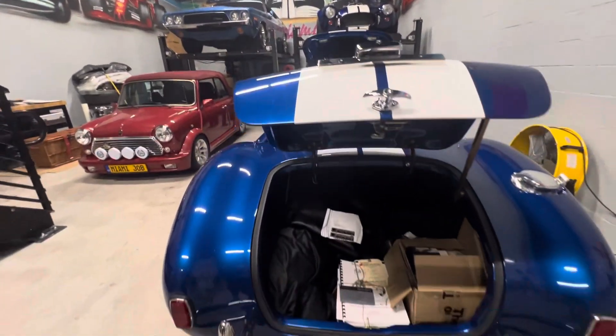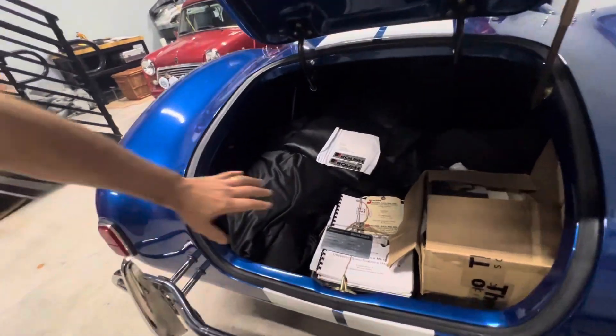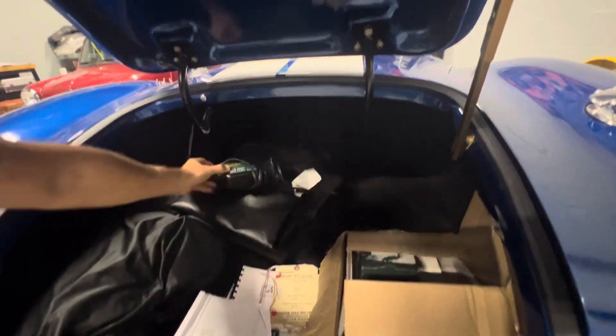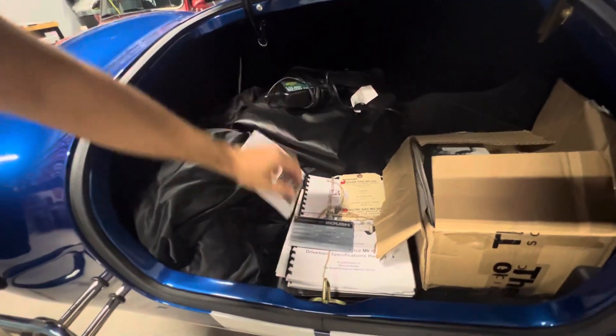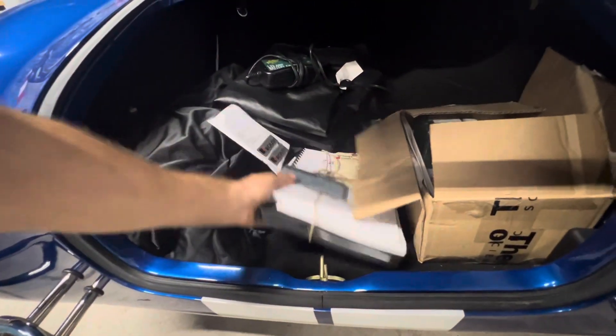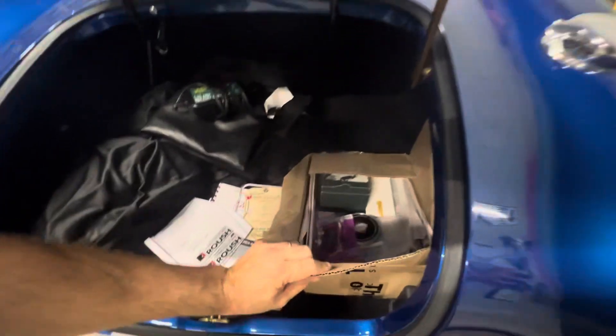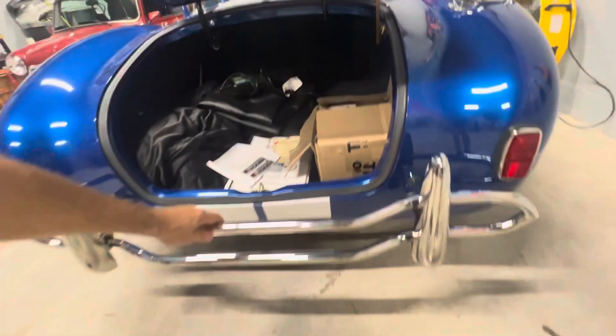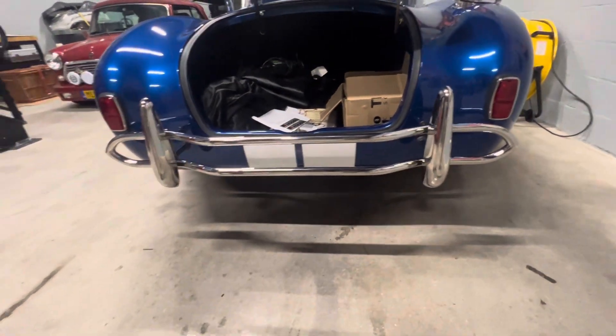In the trunk, you will find some of the accessories that come with it: car cover, leather cockpit cover, trickle charger, books, records, plaques. We have the quick jacks and other accessories, as this one is featuring the chrome full bumper in the front and the back.